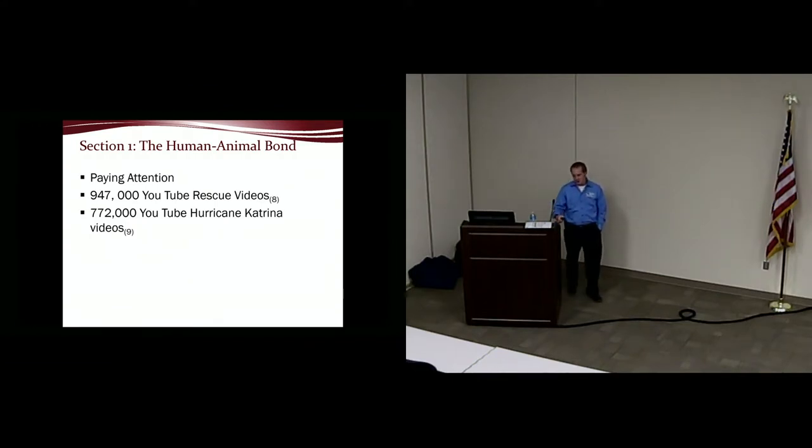There were 772,000 videos found of some sort of police, fire, or EMS agency going by an animal that needed a simple rescue and just leaving them there. The dynamic is changing — if you don't act, it's going to give your department a blemish, and we definitely don't want that to happen.